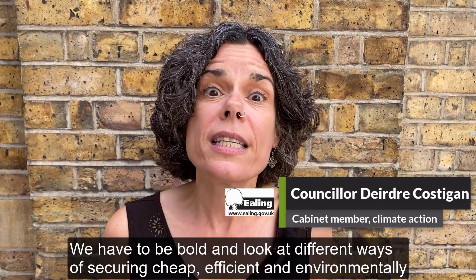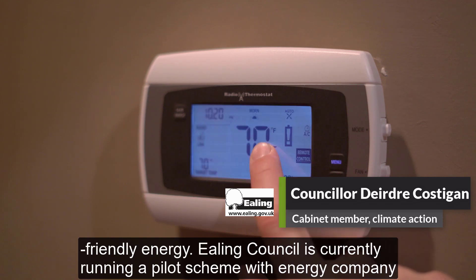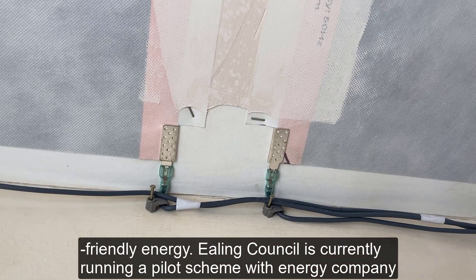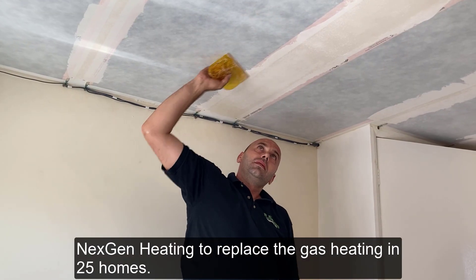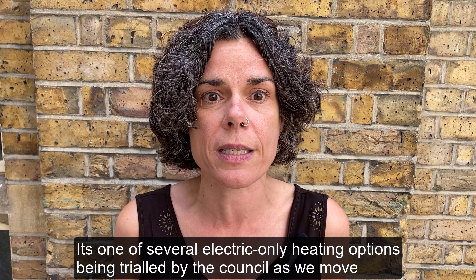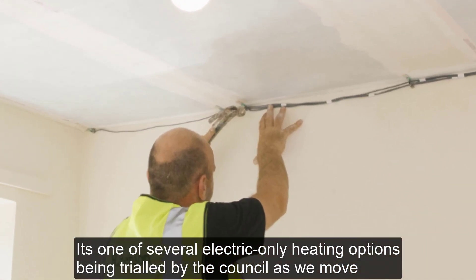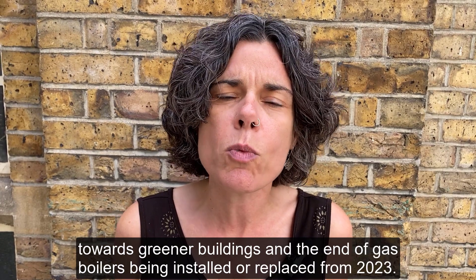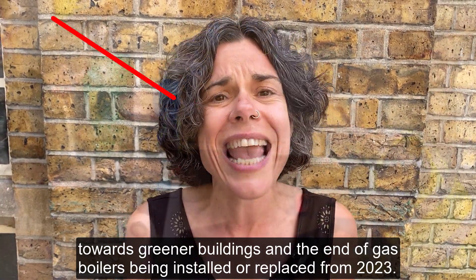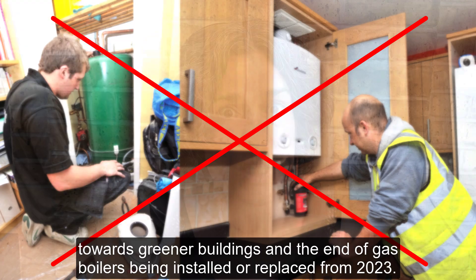We have to be bold and look at different ways of securing cheap, efficient and environmentally friendly energy. Ealing Council is currently running a pilot scheme with energy company NextGen Heating to replace the gas heating in 25 homes. It's one of several electric-only heating options being trialled by the Council as we move towards cleaner buildings and the end of gas boilers being installed or replaced from 2023.